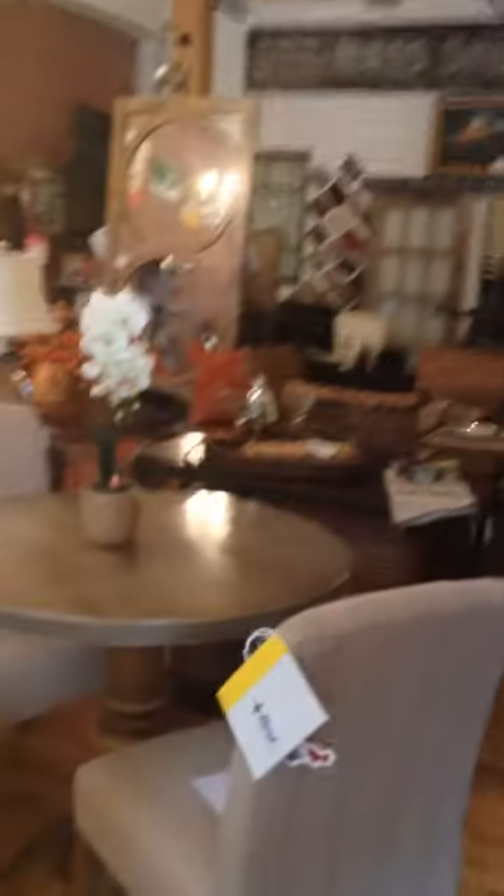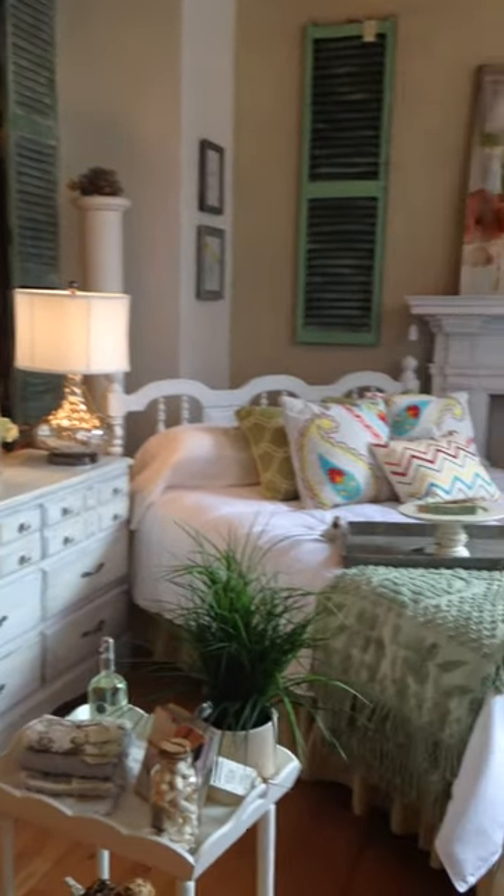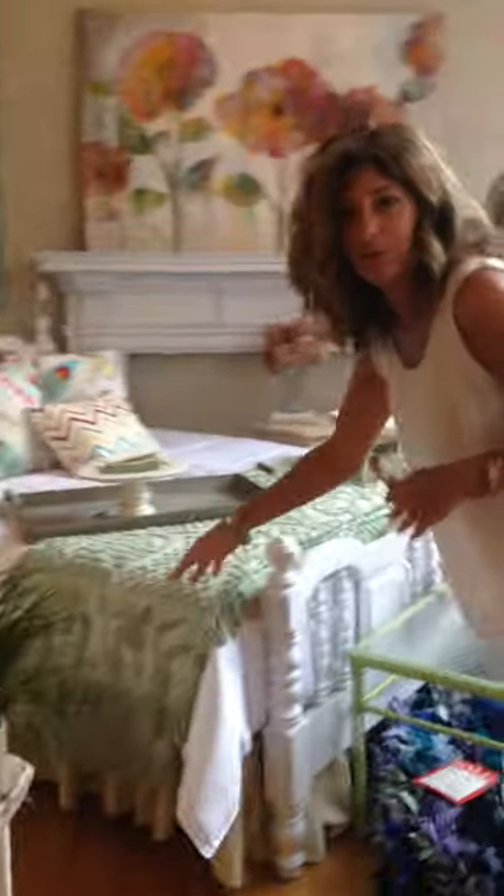We have bedroom sets too. One collection that we love was a maple set that we upcycled and now it is a beachy white for a nice girl's bedroom. It has the white — it's a queen size — with a white bed and dresser. Some vintage chenille bedspreads going on here too.